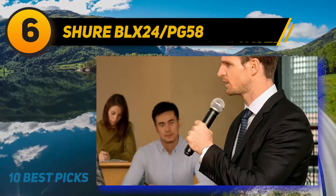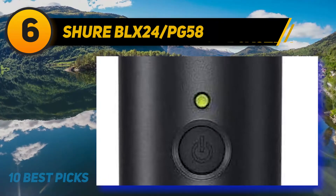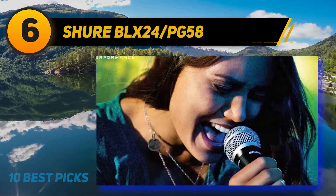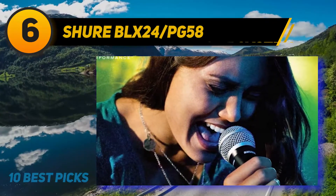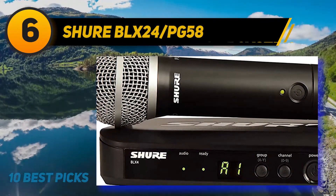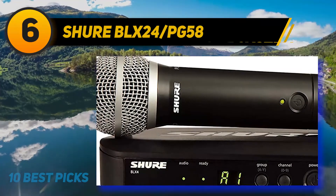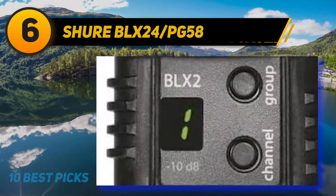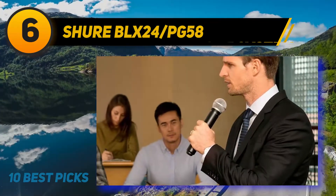At number six, the Shure BLX24/PG58 — Shure has been in business since 1925 and earned the trust of professionals worldwide. Their BLX wireless systems feature a 300-foot operating range, an integrated PG58 microphone cartridge, one-touch quick scan automatic frequency selection, and 14 hours of use on a single set of batteries. The system blends intuitive design with professional-caliber performance, allowing out-of-the-box audio capabilities with straightforward setup.